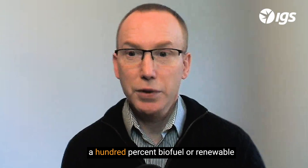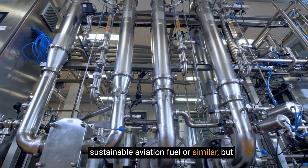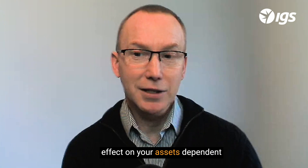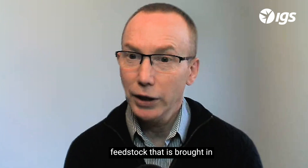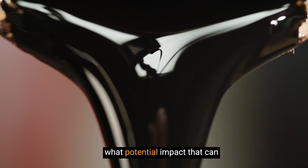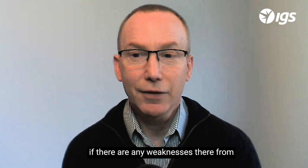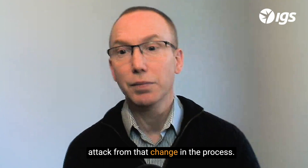In the renewable sector, it's not only about 100% biofuel or renewable fuel conversion to create, for example, sustainable aviation fuel or similar, but also about blending renewable feedstocks in with the existing hydrocarbon feedstock. That blend will have a different effect on your assets depending on the quantity of the blend — the percentage of your feedstock that is brought in as renewable or as a used oil — and also what that oil is and what potential impact it can have on your process in terms of chemical composition. So managing that is key in terms of looking at your assets and understanding if there are any weaknesses from a corrosion perspective and metal attack from that change in the process.